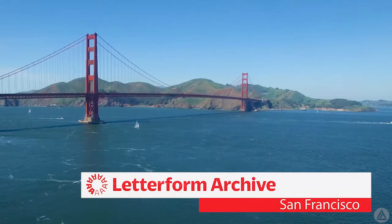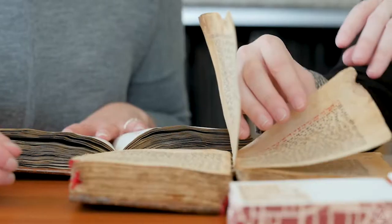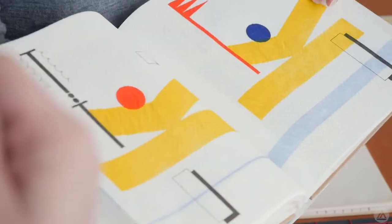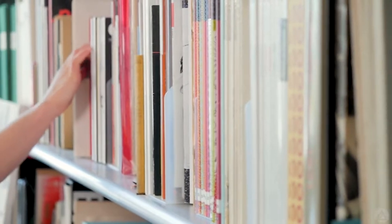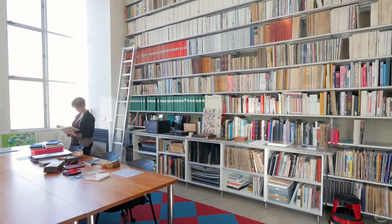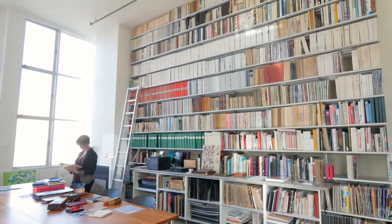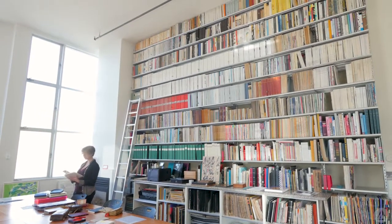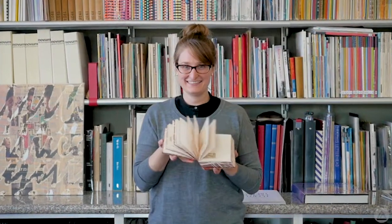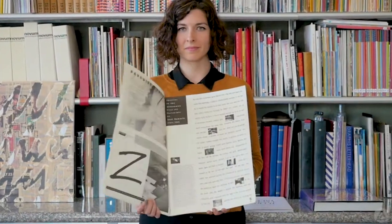Letterform Archive is a unique non-profit library and research museum dedicated to the inspiration and education of the letter arts. Open to the public in 2015, the archive offers visitors hands-on access to its curated collection of over 30,000 items, including prints, posters from around the world, books and monographs, even periodicals and related ephemera.